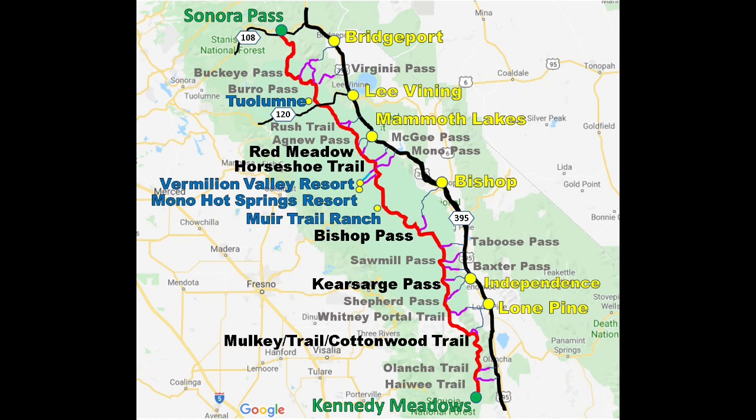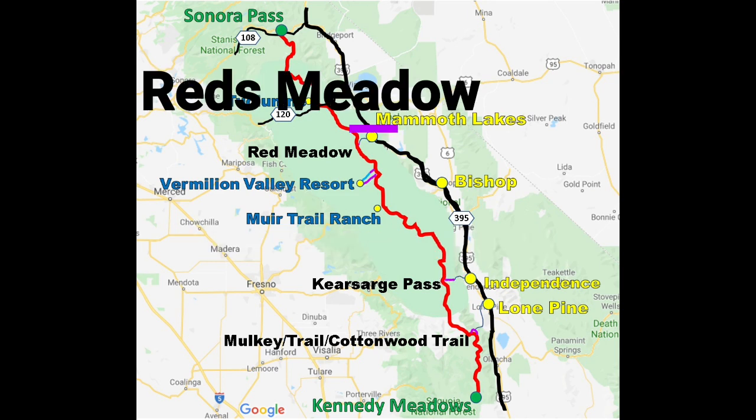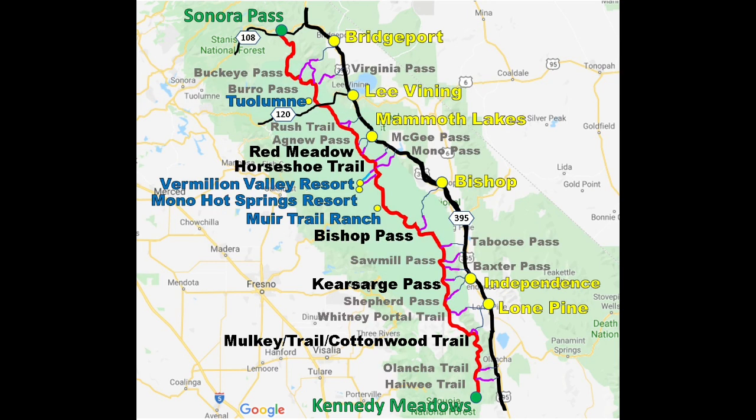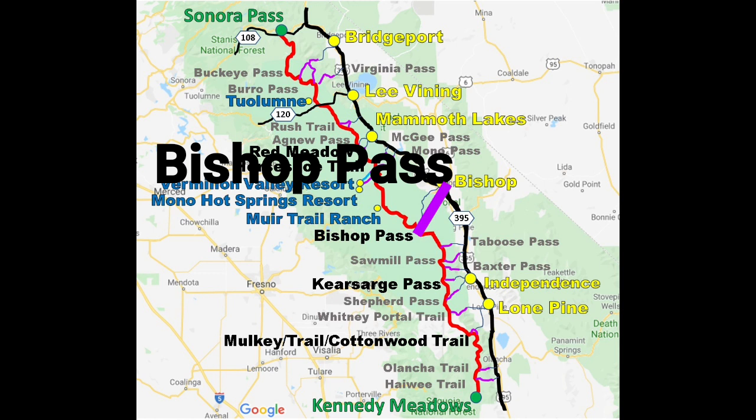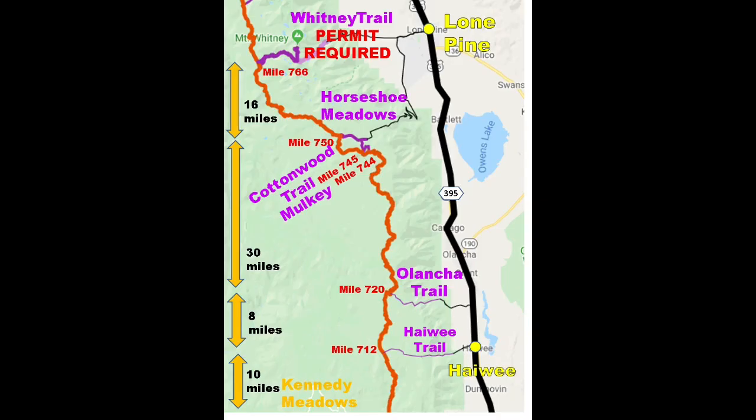In total there are 19 options to exit the PCT east onto Route 395. The most common exits are Cottonwood Pass, Kearsarge Pass, and Reds Meadow to Mammoth Lakes. When there is a lot of snow and Muir Trail Ranch and VVR are closed, the Bishop Pass Trail is also used. The other exits are options to shorten your resupply loads or exit in the case of adverse weather. I'll now go through each of the exit routes that lead to the resupply towns.